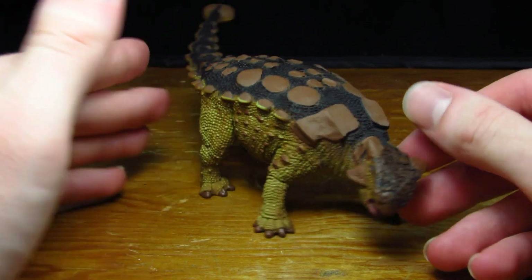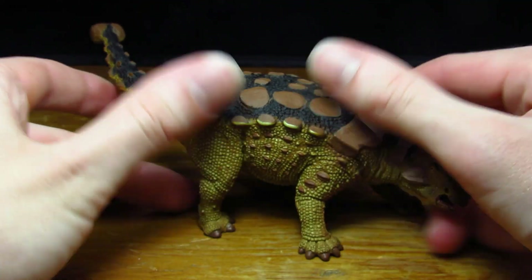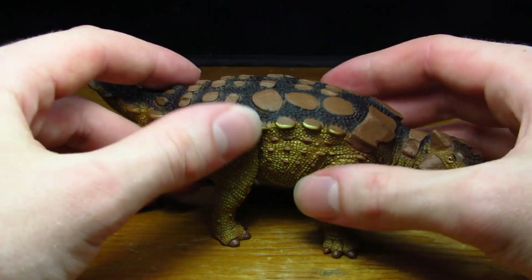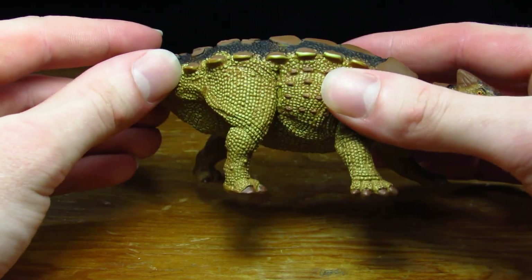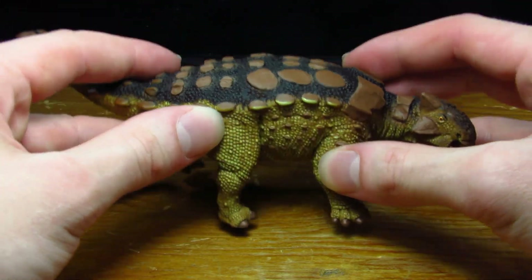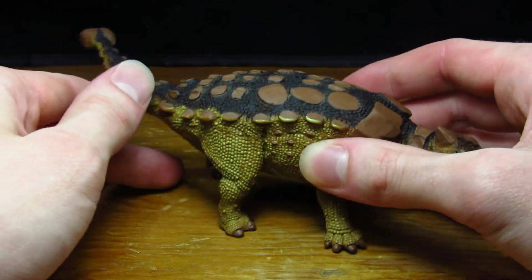Finally, we come to the beautiful Ankylosaurus. This figure is fantastic — it's extremely heavy. When I just hold this in my hand, this is a dense, high quality, solidly made figure. The sculpted detail and scalation, all the armament, is so well done. This thing is a bit bigger than I was expecting — I've already compared it with the feathered Tyrannosaurus and Triceratops from Safari and it scales up really well. They look fantastic as a little Hell Creek trio. While it is the smallest of the three, I think it still scales up just about right.